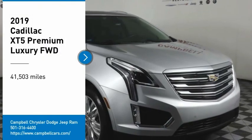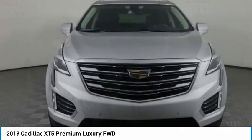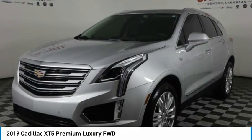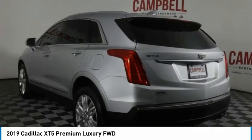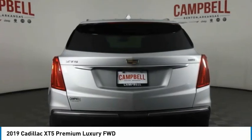Come test drive the 2019 Cadillac XT5. The Cadillac XT5 was crafted to adapt to your needs while expressing your distinctive sense of style. Visually striking and intelligently designed, this crossover outsmarts any task with progressive technology and an accommodating interior.